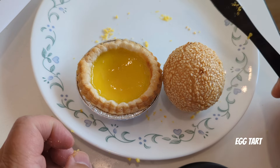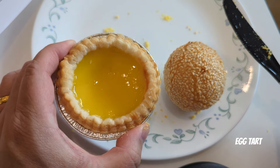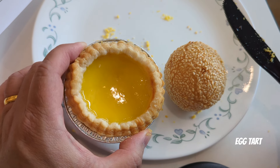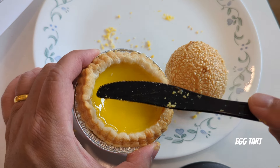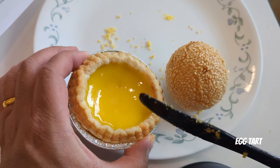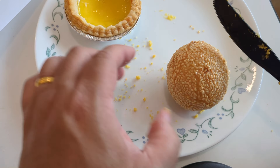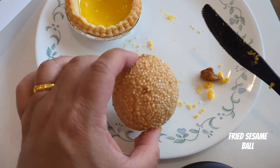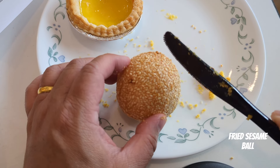The last two items I have are the Dan Tat — not the Portuguese type, it's the regular Hong Kong style Dan Tat, the egg tart. It has the regular yellow center and also a thin crust on the outer edge. Next, we have a sesame ball. I'm not sure what's inside, so we're going to cut right into it and see what we have.